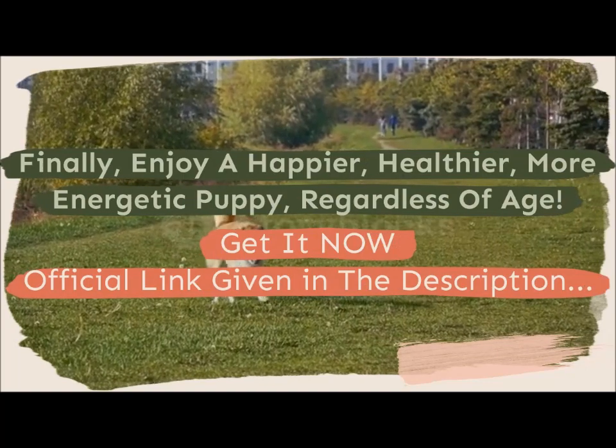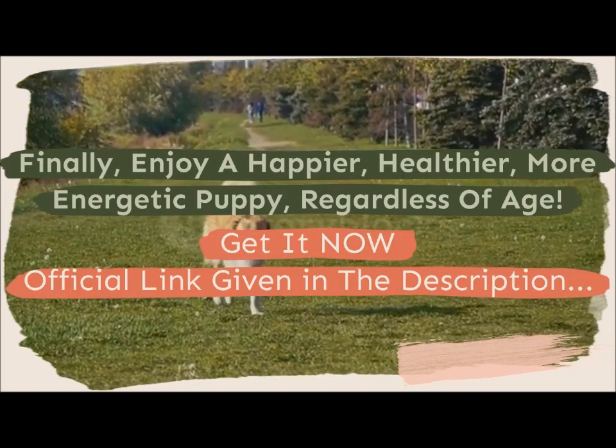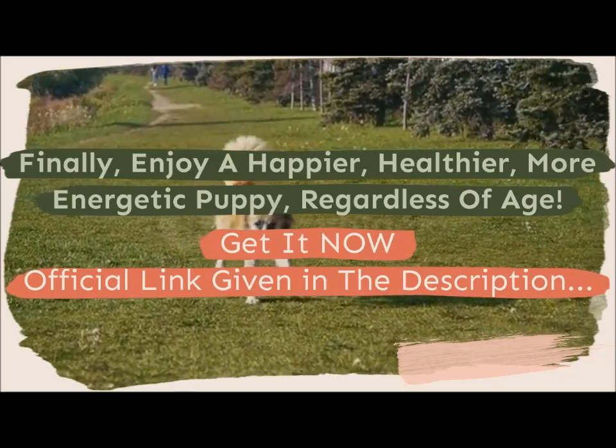Finally, enjoy a happier, healthier, more energetic puppy, regardless of age. Get it now! Official link given in the description.